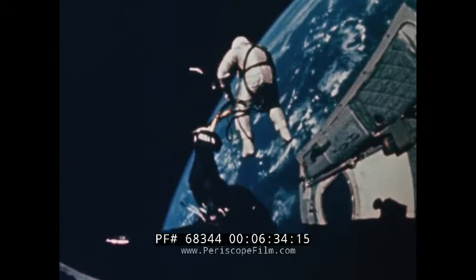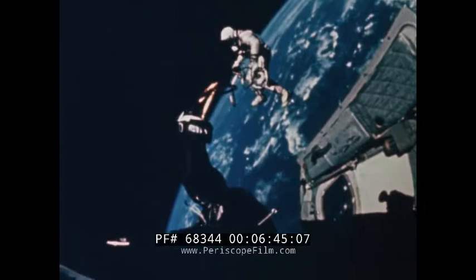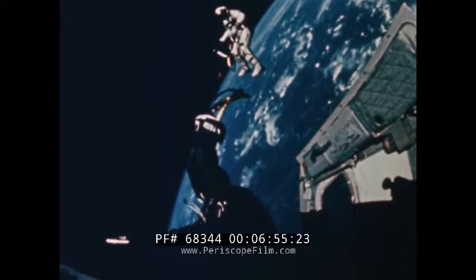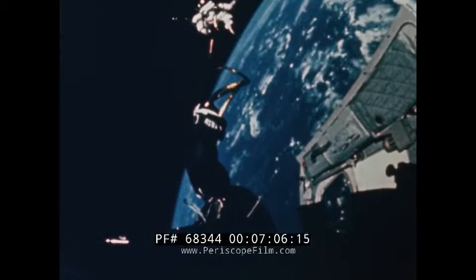Command Pilot McDivitt was brief about the whole thing — "He's out, flight," he said. Colonel White continued to maneuver in front of the spacecraft, relying chiefly on the space gun for control. He reported absolutely no disorientation, a fact which he would emphasize again during his space walk. During EVA, Command Pilot McDivitt flew the spacecraft steady as a rock. At the same time, he constantly monitored the entire EVA exercise, took still and motion pictures, and maintained essential communications with mission control.